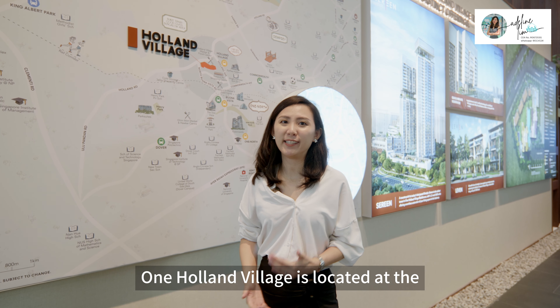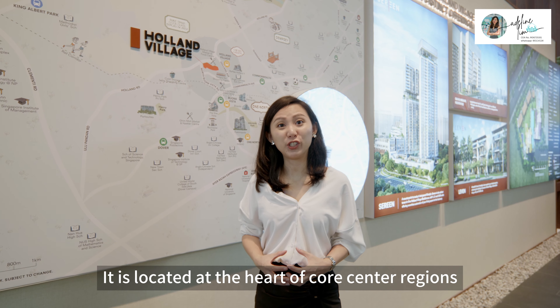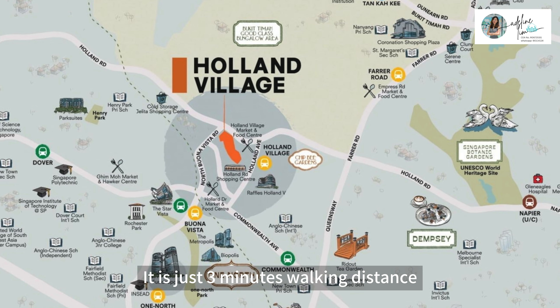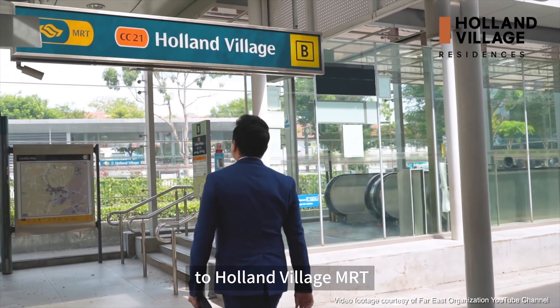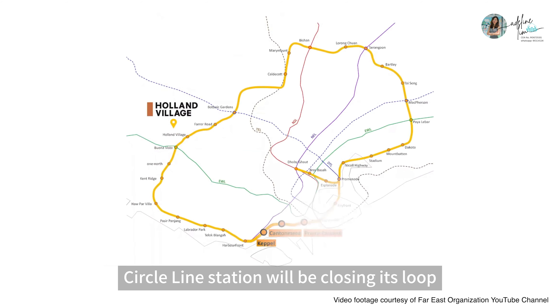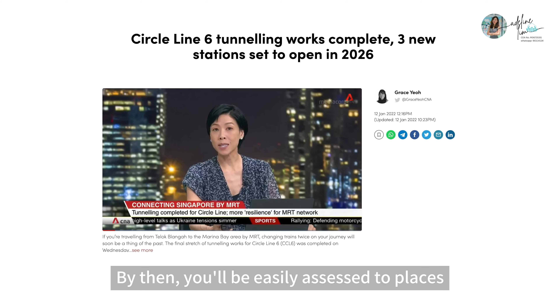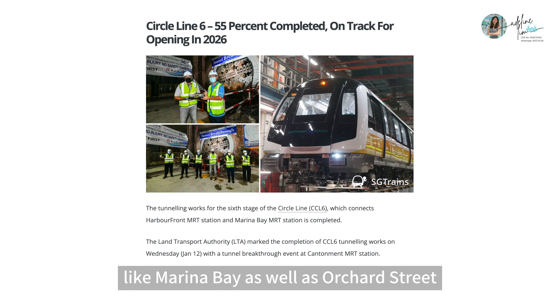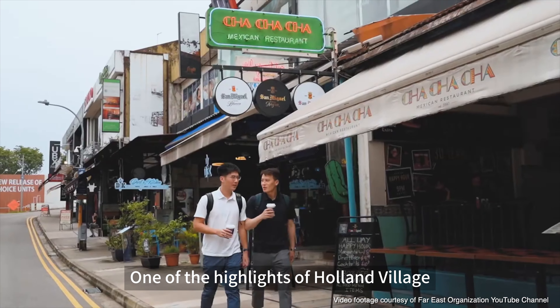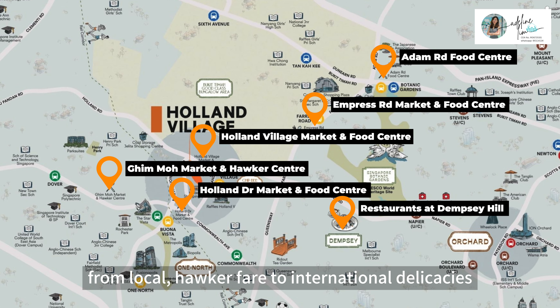One Holland Village is located at a very strategic location — at the heart of the core central region, District 10. It is just 3 minutes walking distance to Holland Village MRT, which is a Circle Line station. As we all know, the Circle Line will be closing its loop by 2026. By then, you will easily be able to access places like Marina Bay as well as Orchard District. One of the highlights of Holland Village is its food scene, with a wide variety of cuisines from local hawker fare to international delicacies.